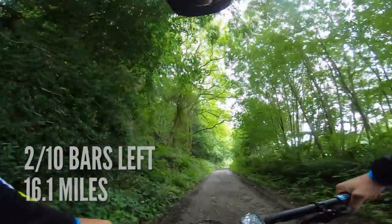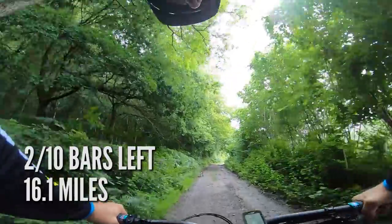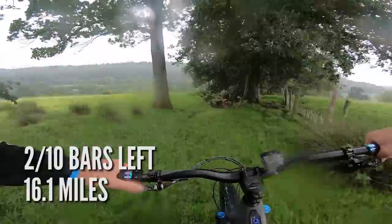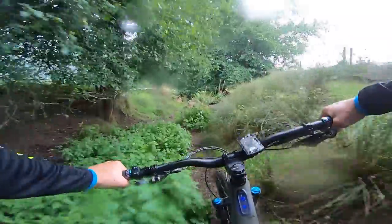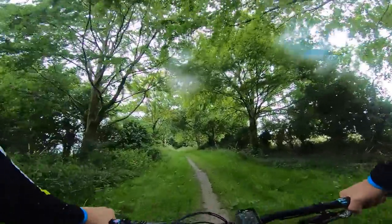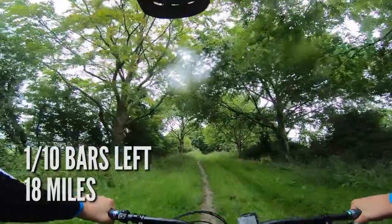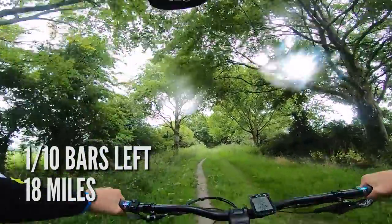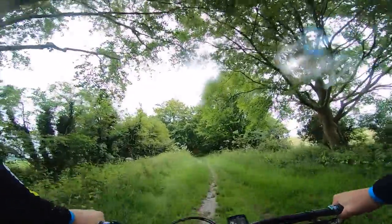We just dropped down to two bars now on the Levo SL at 16.1 miles of riding. Then at 18 miles on this horrible chalk climb, the red light has come on and we're into the final percentage of the battery.